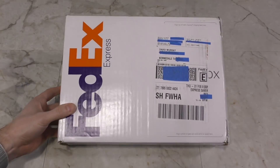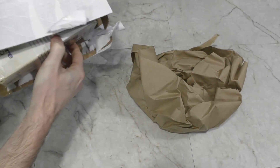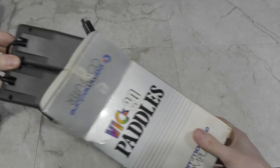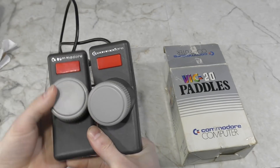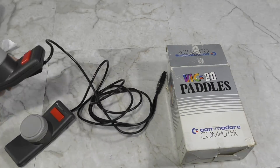And for the last box — this is from Brandon Mills. Let's see if we can end the month with a bang. It's VIC-20 paddles. I've actually always used Atari paddles on my VIC-20 and C64, so it's cool to finally have some official Commodore paddles. I don't think that many games used these, but still very neat to have. Thank you Brandon.